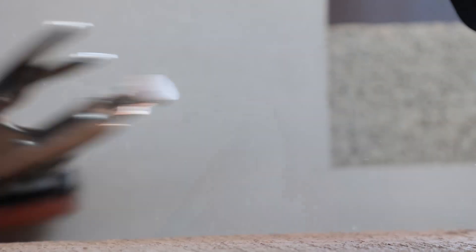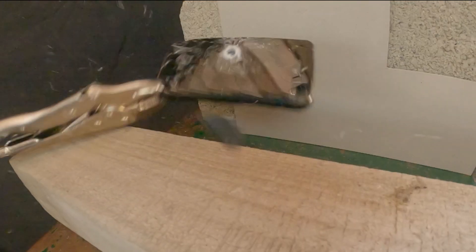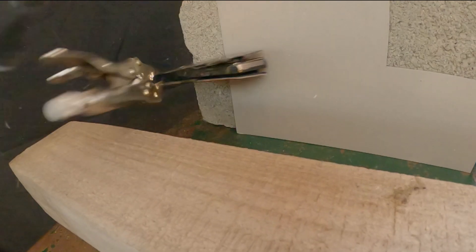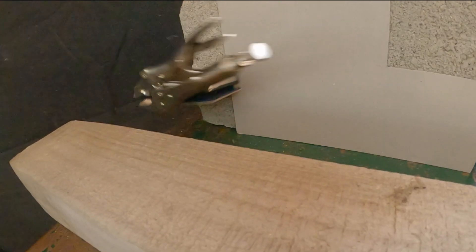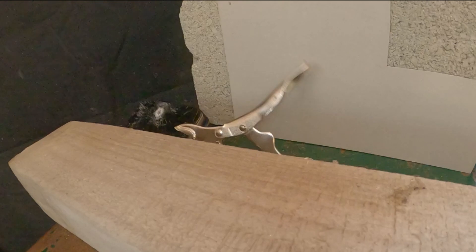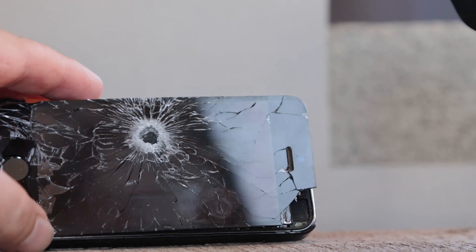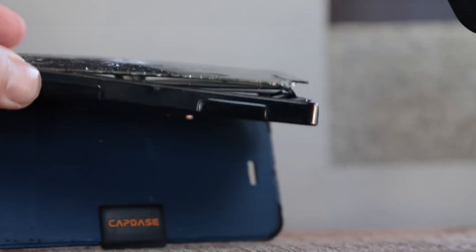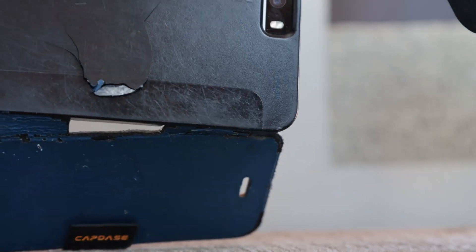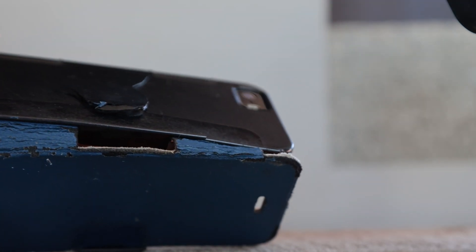Let's try the softer iPhone 5. My first choice for a bulletproof vest might not be the iPhone 5 — it might survive one shot, but definitely it won't survive a second one. Even the back is cracked for the first time. Not my first choice. Definitely not.